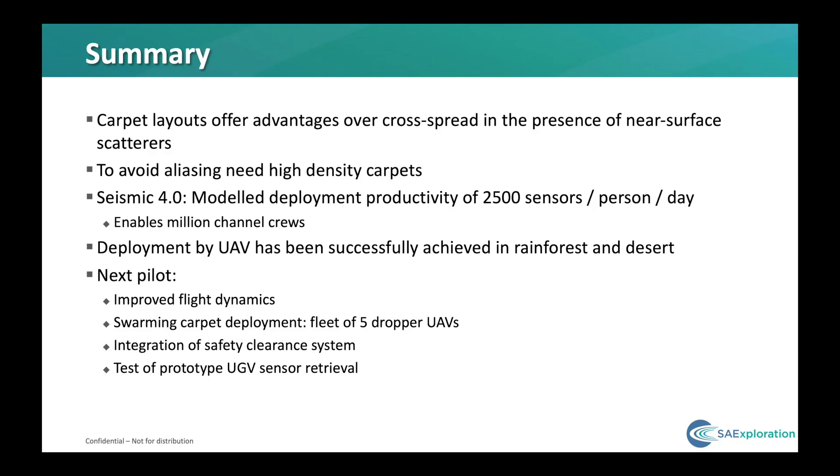To summarize: recording the full wave field using carpet receiver layouts provides benefits that aren't achieved with cross-spread techniques. Ideally we'd acquire sufficiently dense carpets to avoid aliasing both signal and noise, but standard manual deployment of this number of receivers is usually economically unfeasible. However, by applying the principles of Industry 4.0 to seismic — in particular by using autonomous vehicles for receiver deployment and retrieval — we can theoretically achieve sufficient productivity to enable the much-talked-of million-channel crew, and more importantly, do it with a fraction of the personnel and at a significantly lower cost. The building blocks for such a system have been created and proven viable and will be further tested and implemented over the next few years.